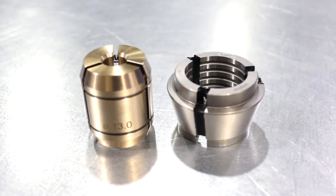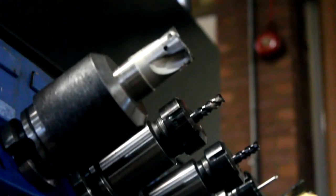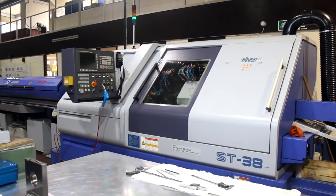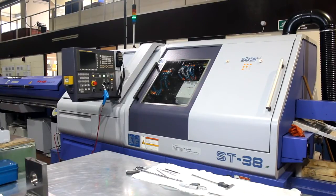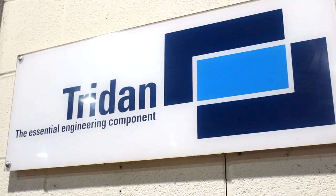I think what we were drawn to with Star over the competitors was they sold themselves well. We kind of knew what the machine could do for us, same as the competitors — they're very good machines, very good technology — but what sold it for us more than anything was the Star team. And I think we've chosen well, and we're very pleased to date.